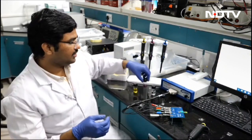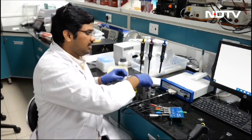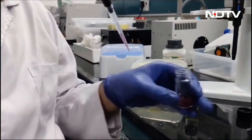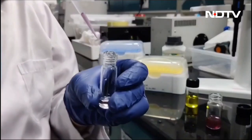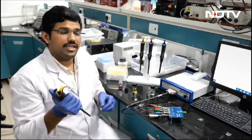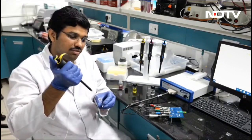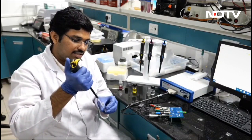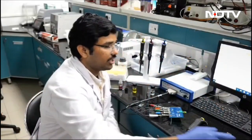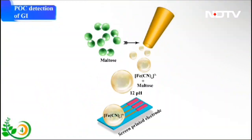This is our synthesized gold nanoparticle–alpha-amylase nanocomposite solution. We take this solution and mix it with a real sample — either a starch solution or a real food sample. The alpha-amylase enzyme degrades the starch and produces maltose. After 5 minutes of reaction, we take the mixture containing the maltose and mix it with potassium hexacyanoferrate (III), then perform chronoamperometry using a potentiostat to detect the concentration of maltose as the potassium hexacyanoferrate (III) converts to its (II) form.